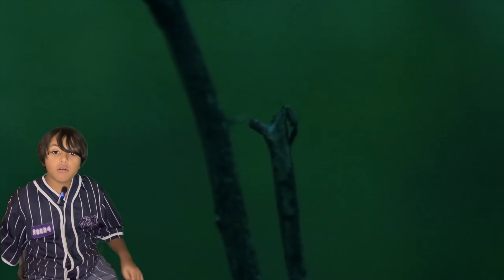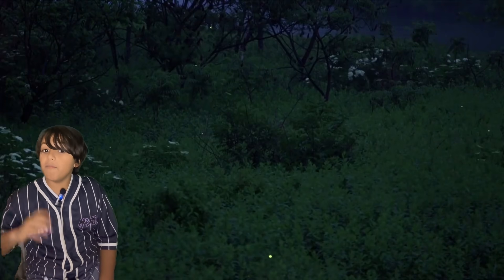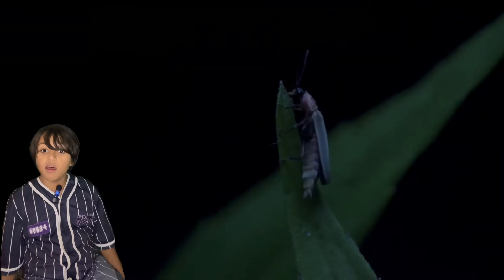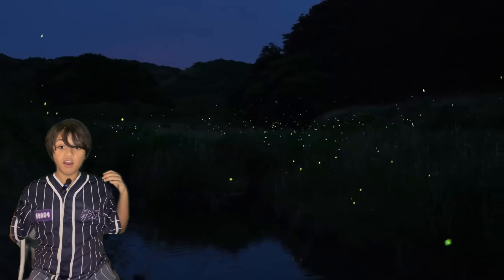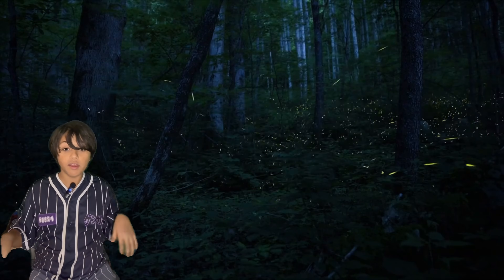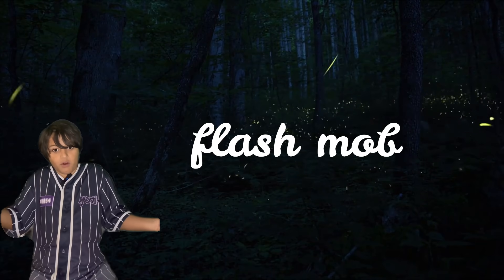A female glowworm emits light but doesn't have wings, while the male has wings but cannot emit light. So when males fly over a female European glowworm, they see the light and go down to her. Sometimes fireflies come together and synchronize their flashing motion — it's a bit like a flash mob.